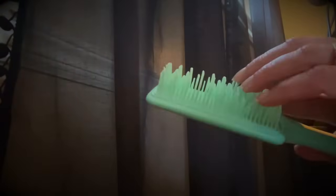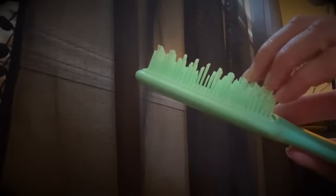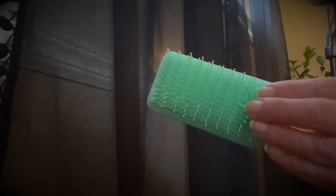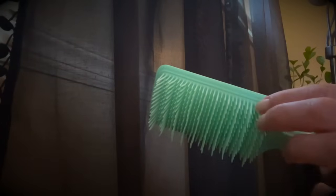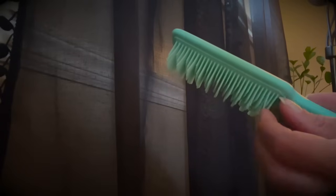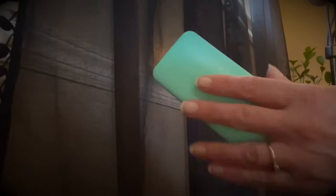Now let's try out the blue plastic multi-height bristled brush. This one is great for detangling the hair and it's in a paddle brush style.